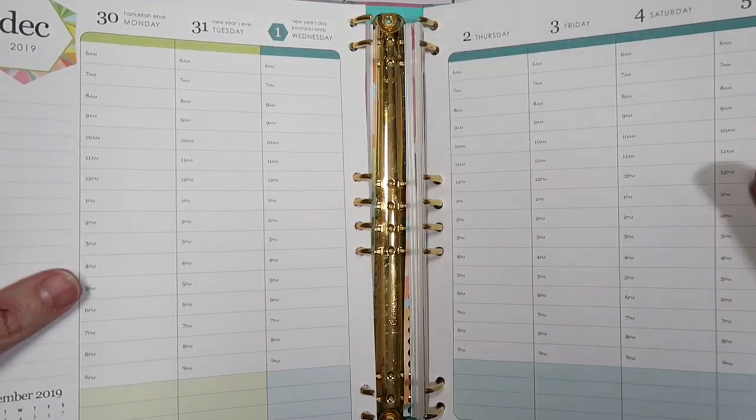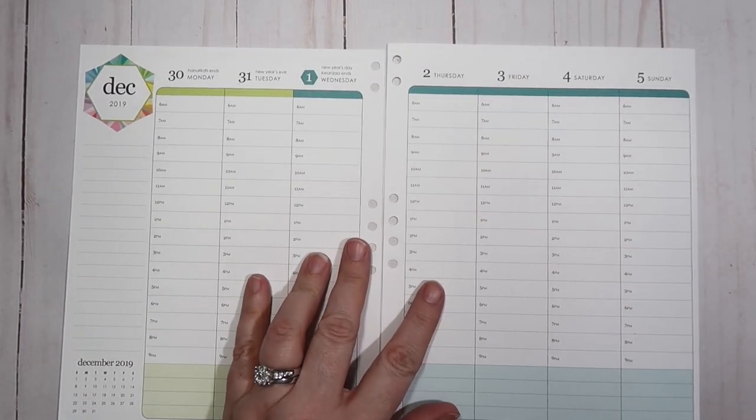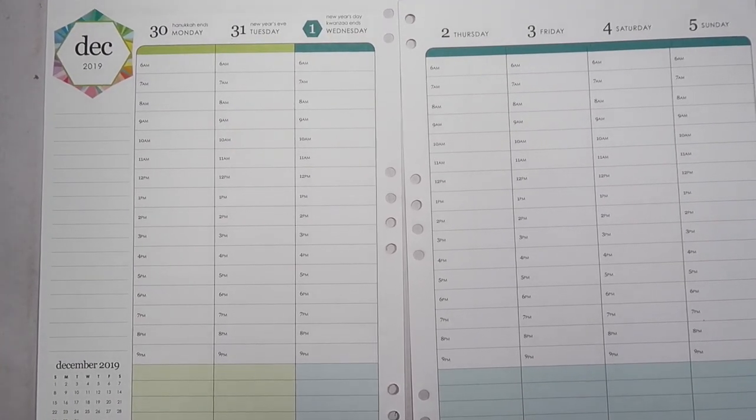I really love the fact that I can take my pages out, set my binder aside, and then be able to work on my pages without all of the extra bulk. My desk is a hot mess right now — I'm kind of in the middle of changing some things around — so it is definitely nice that I can just take my pages out.